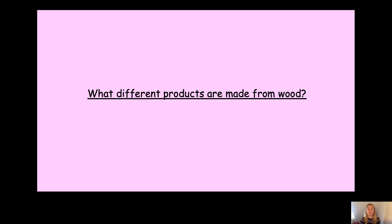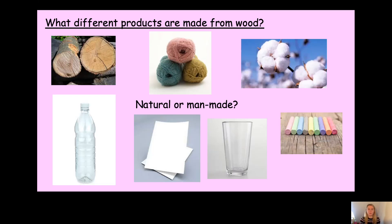So today we're going to be looking at what different products are made from wood. Before we do that, let's recap on which materials were natural and which were man-made.